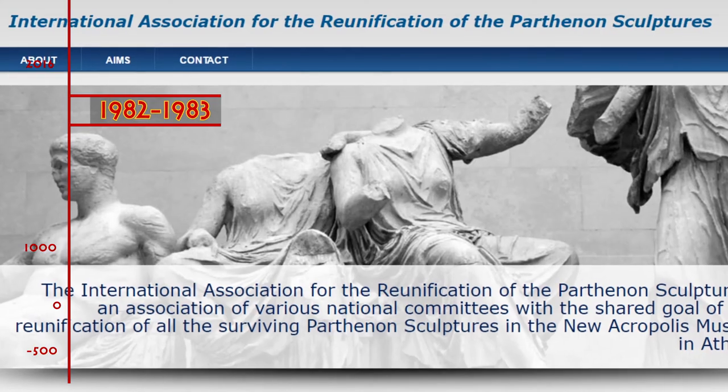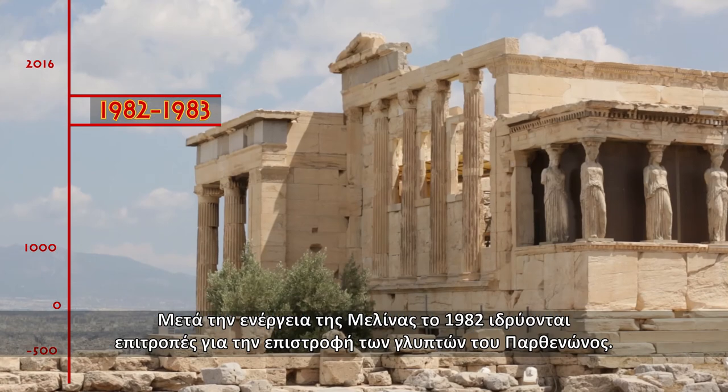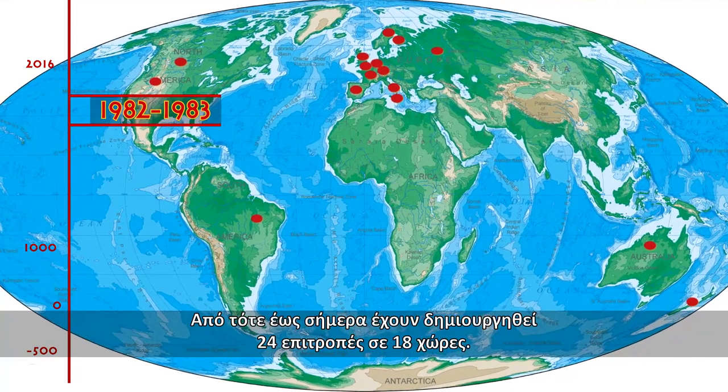1982–1983. After Melina's actions, the establishment of committees for the reunification of the Parthenon sculptures began. The first was the British one, and 24 committees in 18 countries followed.